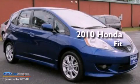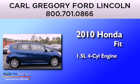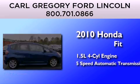This is a 2010 Honda Fit. It features a 1.5-liter, 4-cylinder engine and a 5-speed automatic transmission.